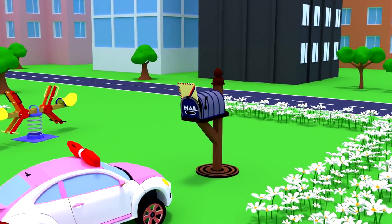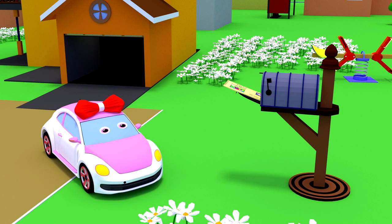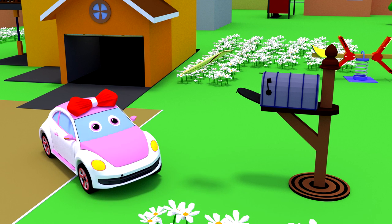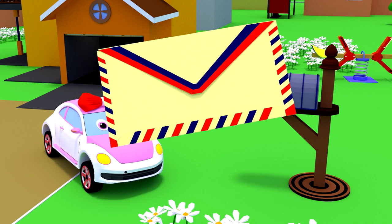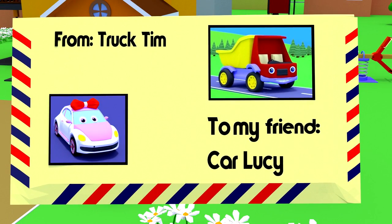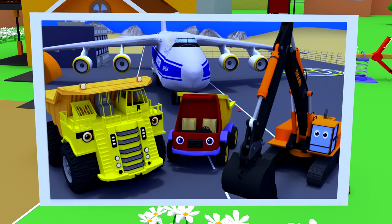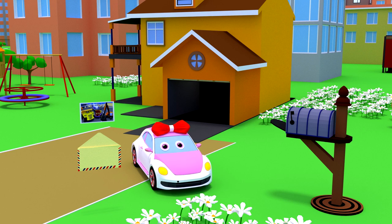Lucy, did you notice that there is a letter in your letterbox? Let's see. Who wrote you? This is a letter from Tim. Let's open the envelope. Tim sent his photo to the car. Tim and his friends are on it.